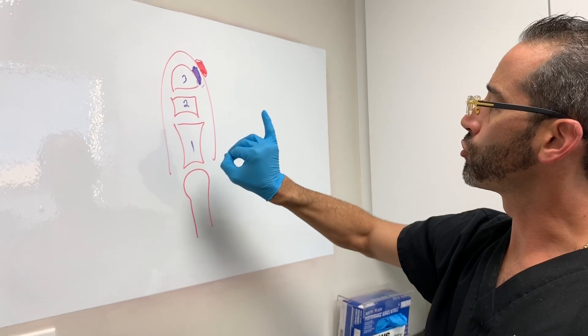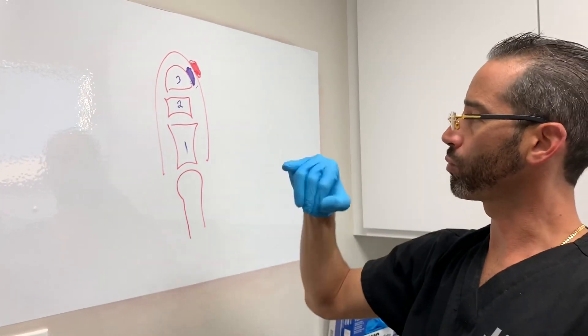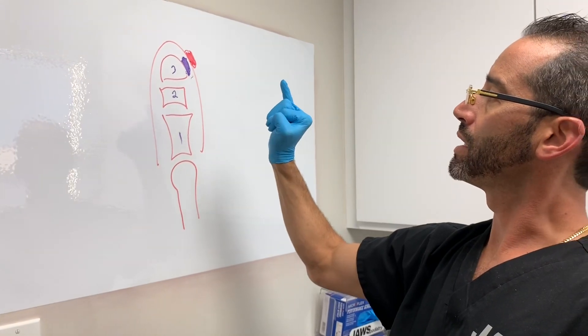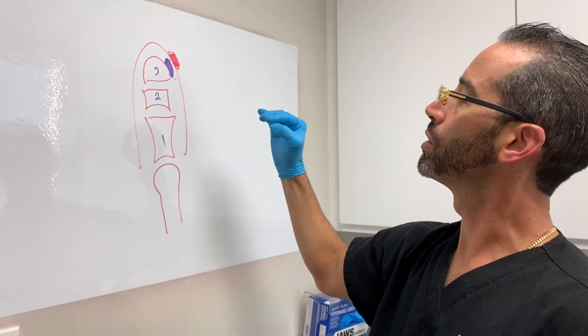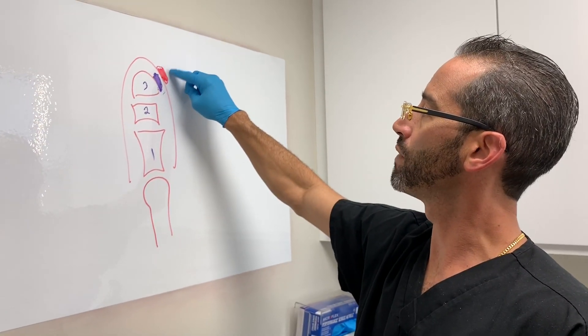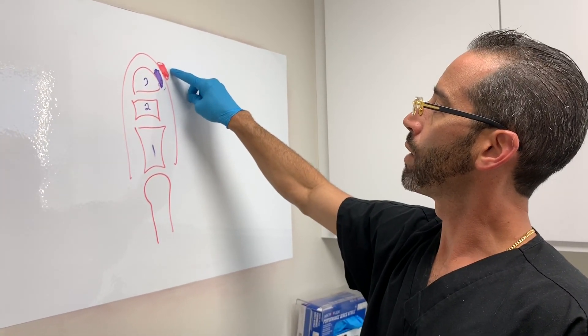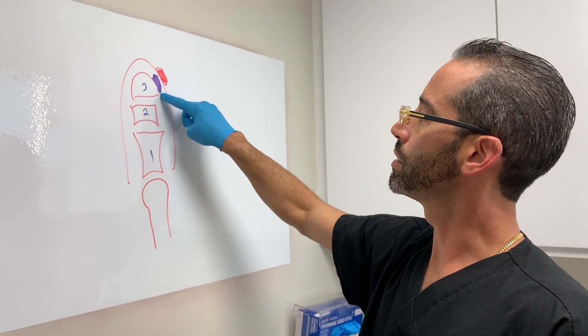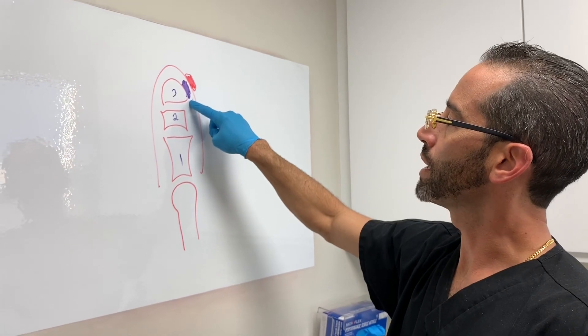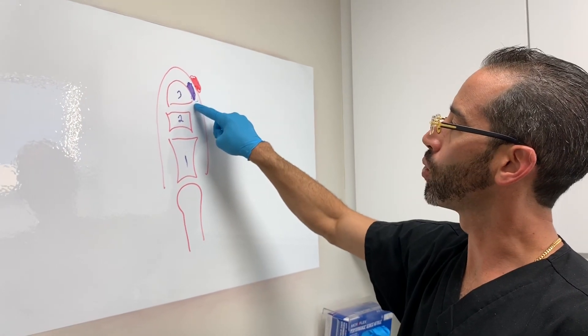What happens is the fifth toe — and you guys will see — it rotates. The patient is essentially walking on the corner, the distal tip, the corner of the toe. Now, underneath, we took the X-rays. There is a bone spur. This is the problem at the core.